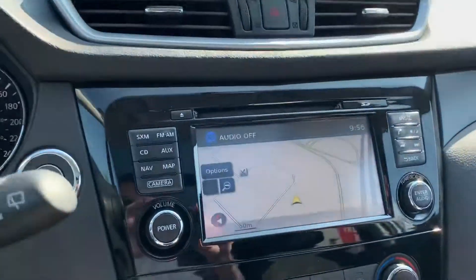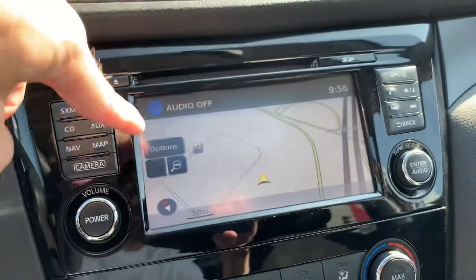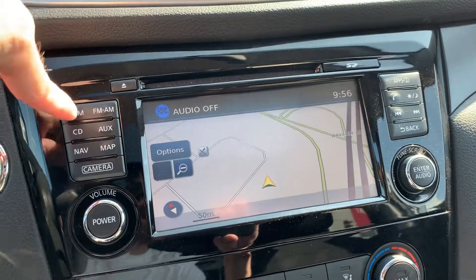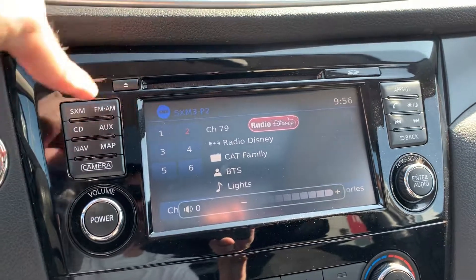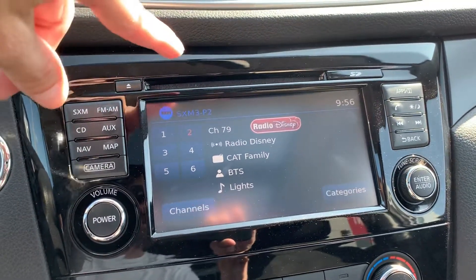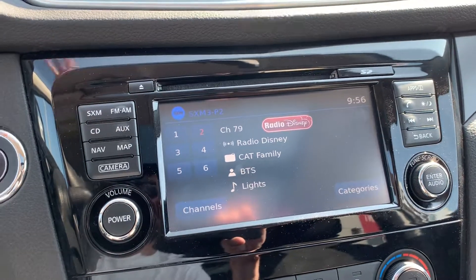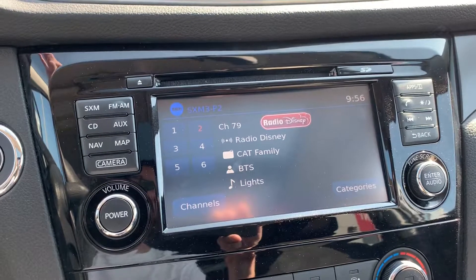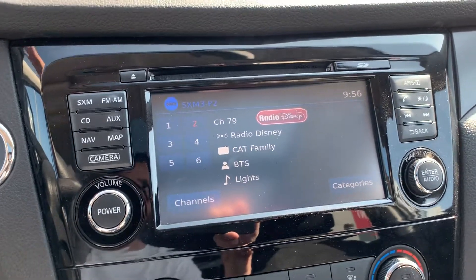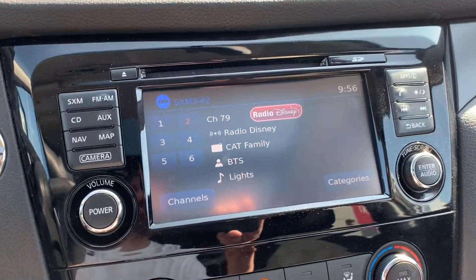Looking over to the center stack, the family tech package comes with touchscreen navigation — a nice big color touchscreen. You can check out SiriusXM satellite radio, FM, AM, CD, and Bluetooth audio streaming from your phone. So if you've got Apple Music, Spotify, or whatever you're listening to digitally, it'll play through the speakers without any wires. It also has USB input.